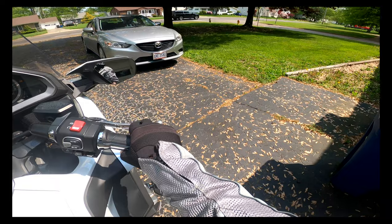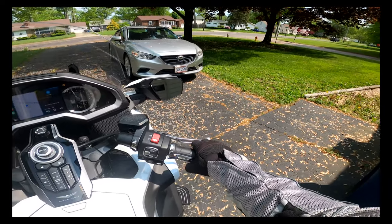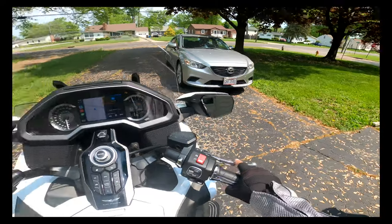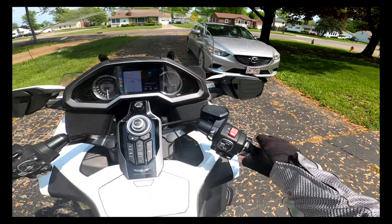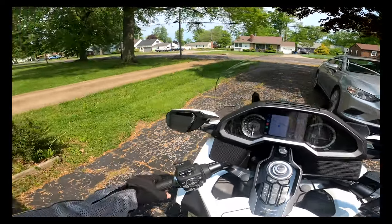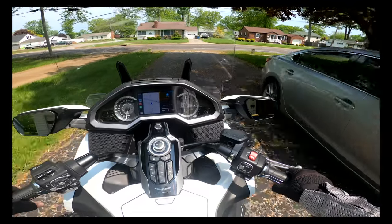Look at the garbage everywhere — all these little whirly bird helicopter things, all the yellow crap with the pollen. It just makes everything yellow. We're supposed to get thunderstorms later today, so I'm going to take a quick ride.